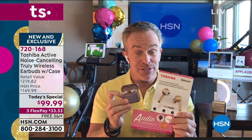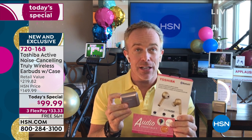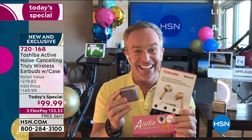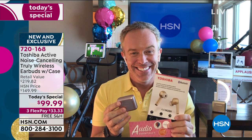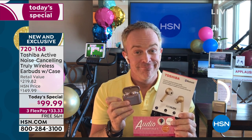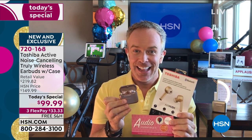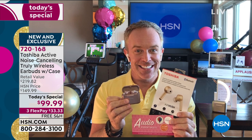My pleasure. It is the value because it is today's special — get it home and try it. You can always send it back, but you're going to be blown away with the quality Toshiba delivers and that active noise cancellation. You'll say, 'Why didn't I do it sooner?' Because you couldn't afford it before, but now you can. You can put that on three flex payments, and we'll even ship it to you with absolutely free shipping and handling.